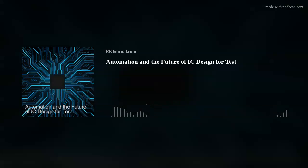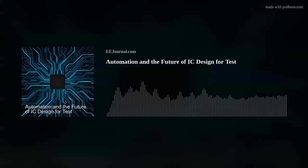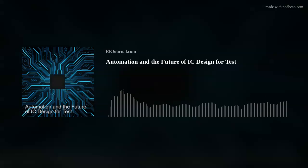Hi Vidya, thank you so much for joining me. Thank you, Amelia. Thank you for having me. Absolutely. Okay, so first off, let's start with a big question: what are some of the trends you're seeing as growth in the IC industry today?